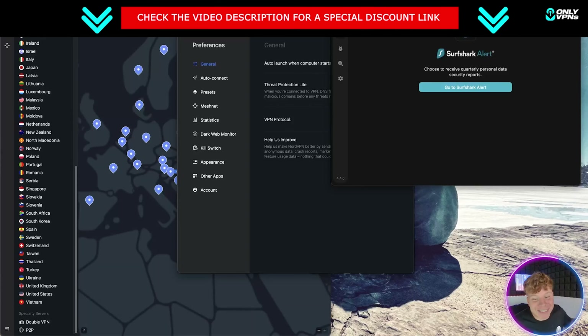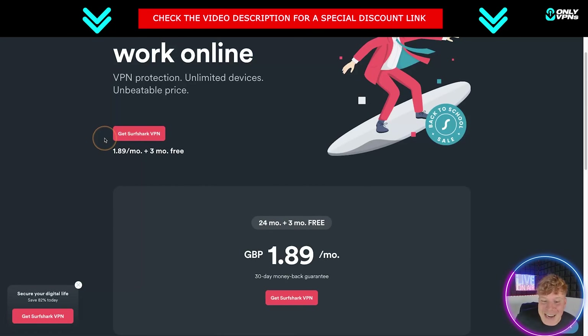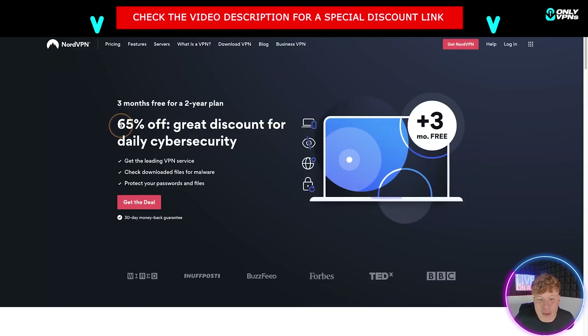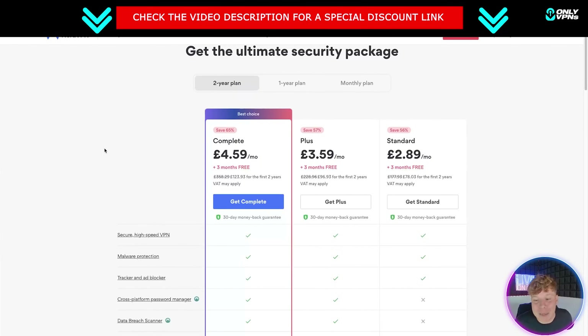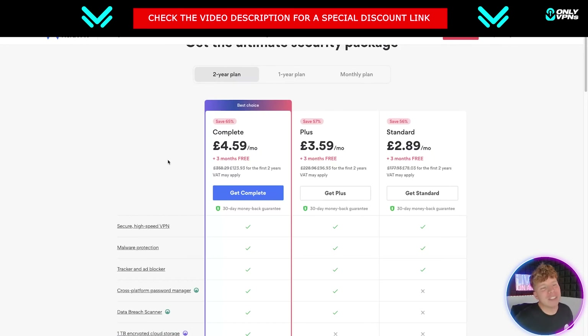Now let me show you the deals. For Surfshark it's only $1.89 a month plus three months free, with a 30-day money-back guarantee. NordVPN is 65% off with three months free on a two-year plan, also with a 30-day money-back guarantee. All these deals are on onlyvpns.net. NordVPN comes out at $4.59, so it's more expensive, but with the security and features you get I think it's worth it. My personal favorite is NordVPN — go to onlyvpns.net and get involved.